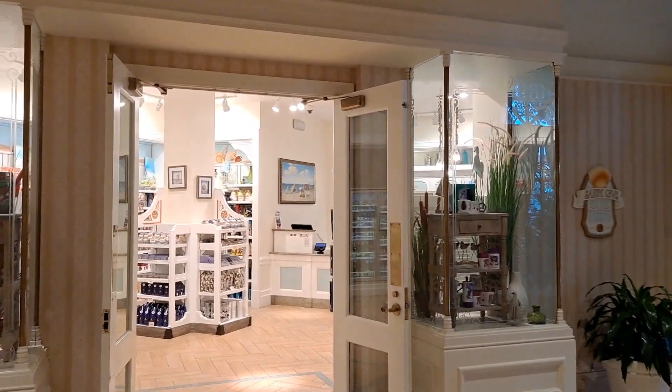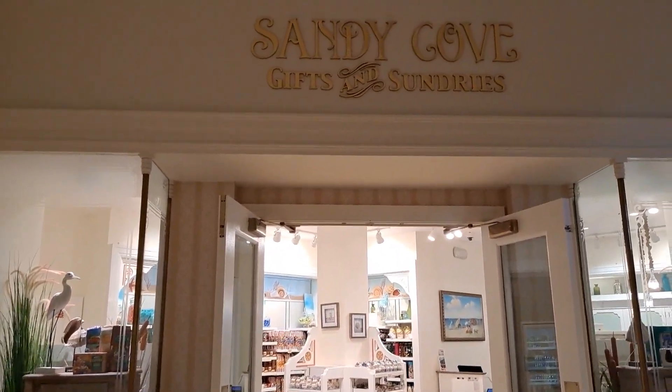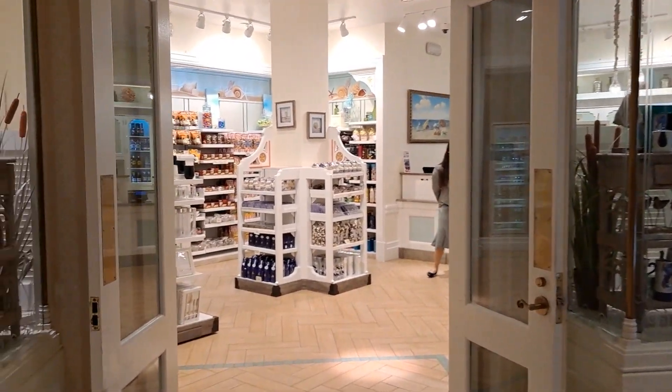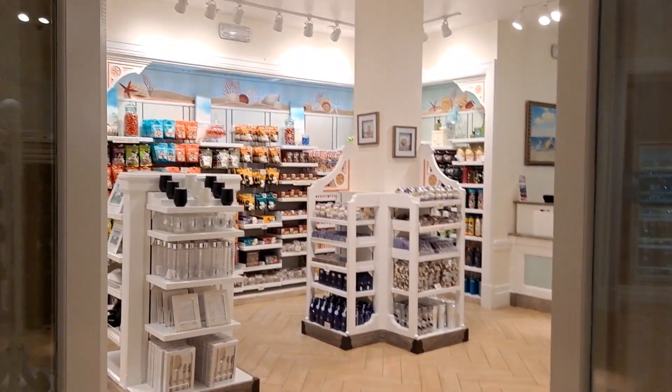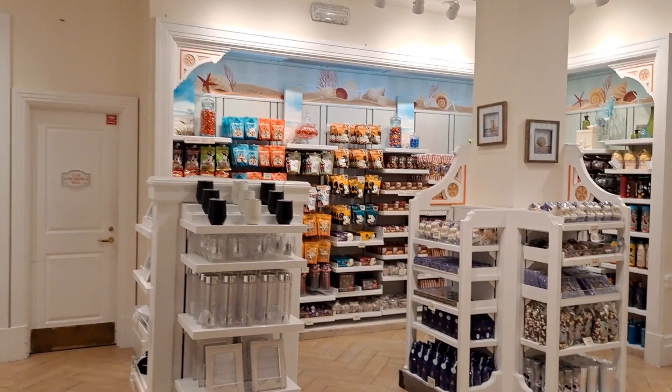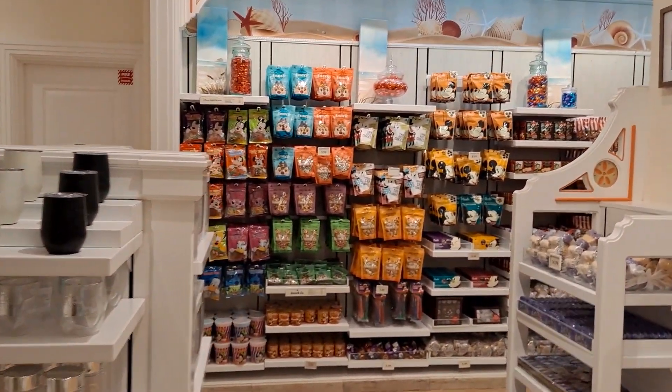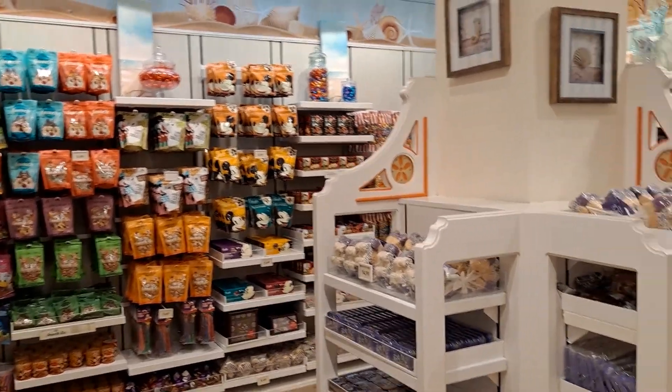Hey guys, welcome! Today I'm over here at the Grand Floridian, and this is the Sandy Cove Gifts and Sundries store. It's located right across from check-in on the main floor — a little gift store slash general store.